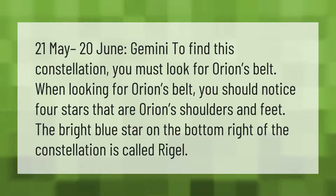When looking for Orion's Belt, you should notice four stars that are Orion's shoulders and feet. The bright blue star on the bottom right of the constellation is called Rigel.